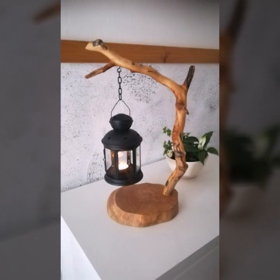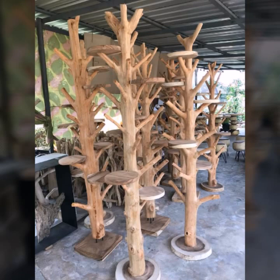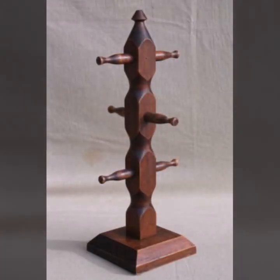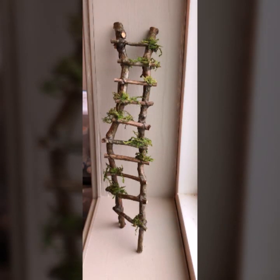Most beautiful, most trendy designing ideas you can see. Every design is different, every design is beautiful — stylish light and dark colors used with wood. Thanks for watching my video. See you again with a beautiful collection. Till then, Allah Hafiz.